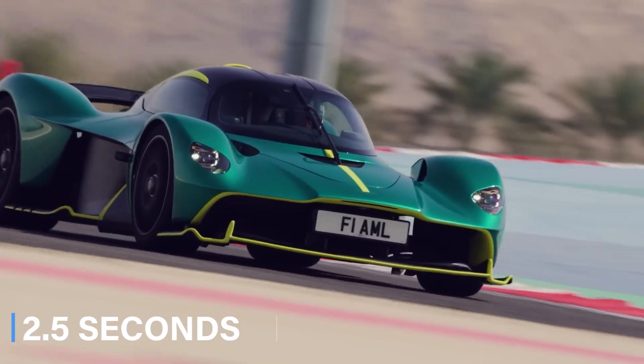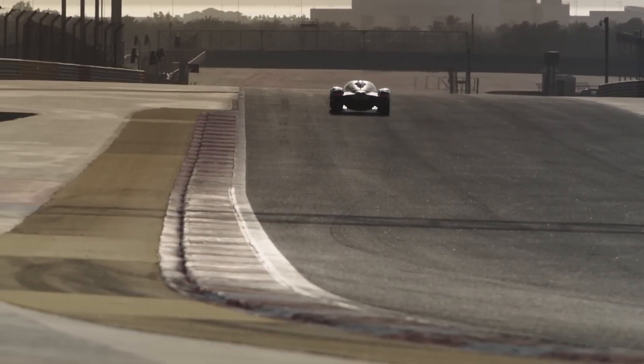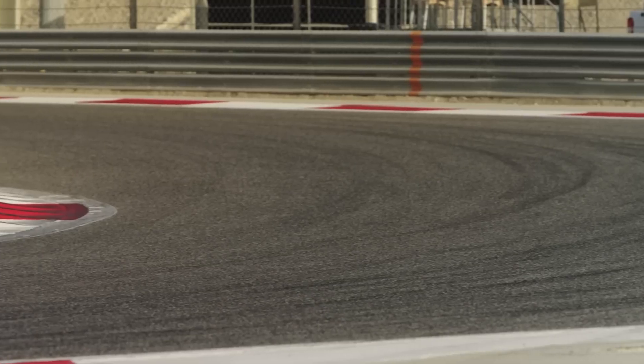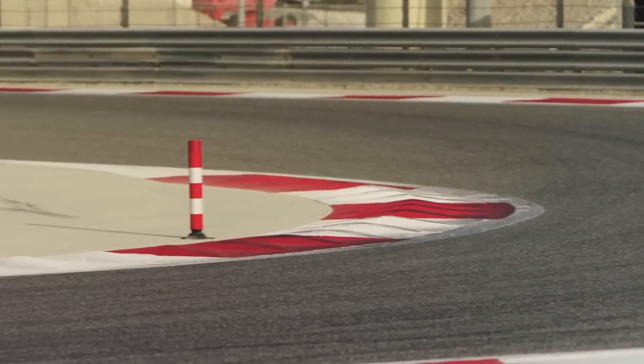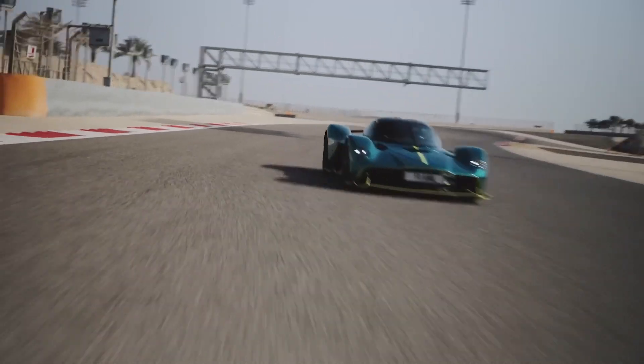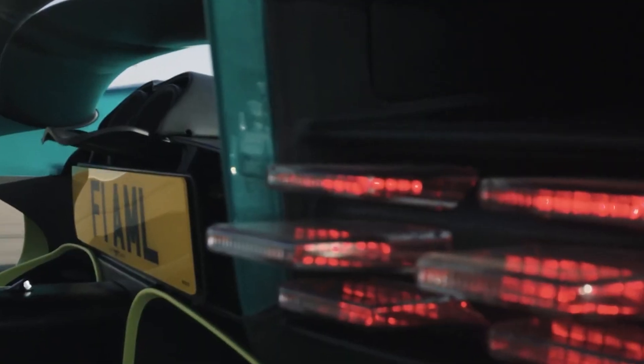From zero to 60 miles per hour, it takes just 2.5 seconds. But it's not all about raw power — Aston Martin offers a range of bespoke accessories to personalize your Valkyrie experience, whether for the garage, track days, or even a high-tech racing simulator. The Valkyrie isn't just a car; it's a symbol of vision and innovation, delivering an exclusive and thrilling driving experience like no other.